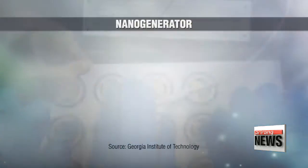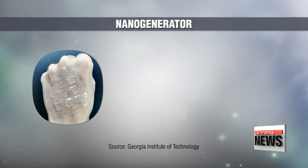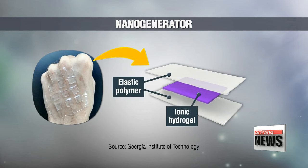Researchers in the U.S. combined elastic polymers and hydrogel to create a nanogenerator that can harvest static electricity from friction.